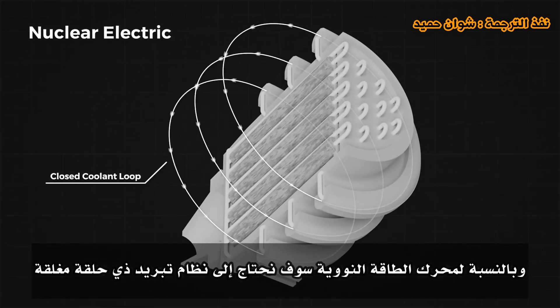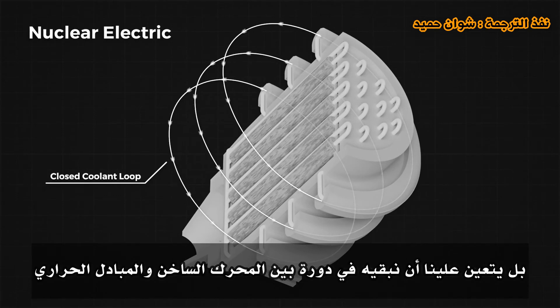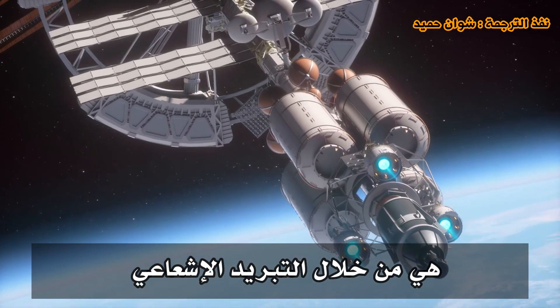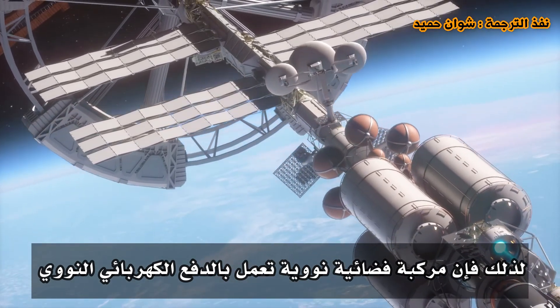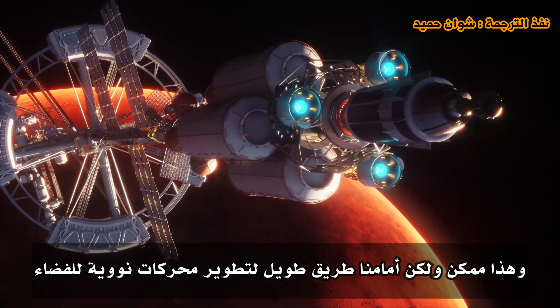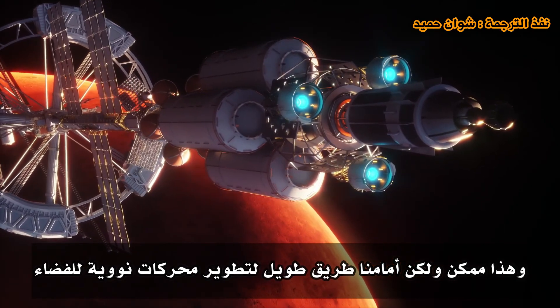For the nuclear electric engine, the propellant acts as a coolant in nuclear thermal designs, but here we need a closed-loop coolant system that does not expend the coolant — instead keeping it cycling between the hot engine and a heat exchanger. The only method to dump heat overboard in space is through radiative cooling, so a nuclear electric propelled spacecraft will need massive radiator fins through which the coolant can pass. This is feasible, but we have a long way to go in developing nuclear engines for space.